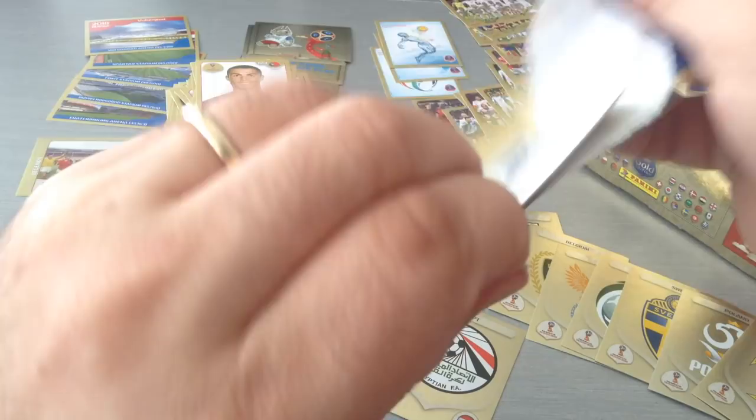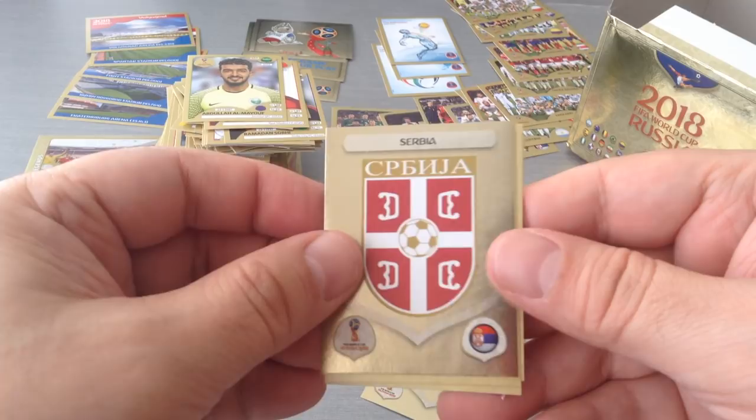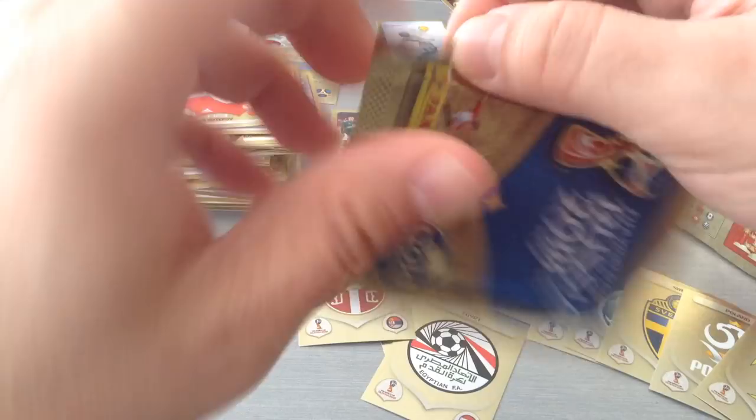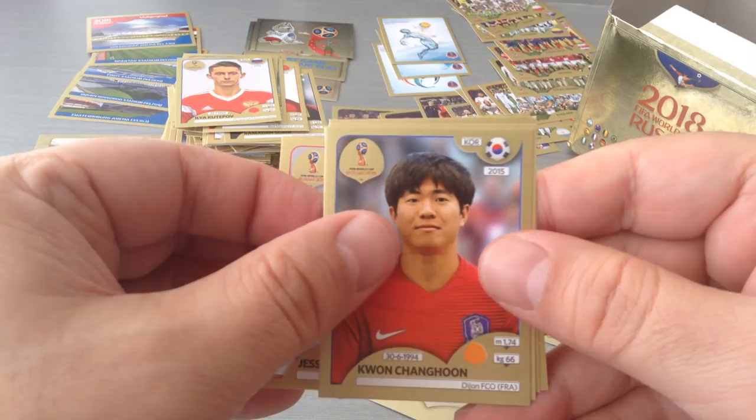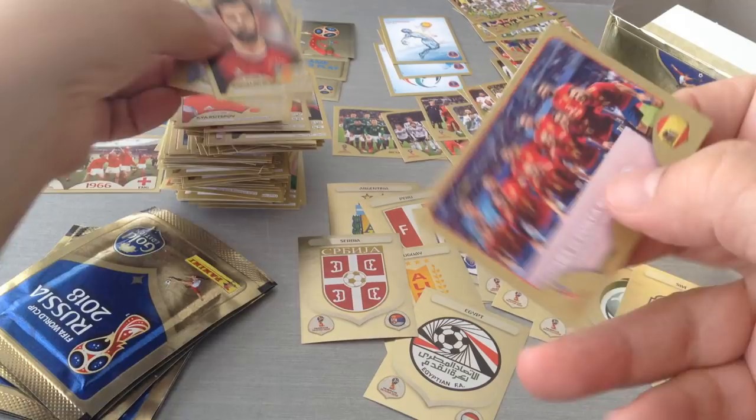My youth! Serbia badge. Some unpronounceable names — I will not attempt those. Izinwa and Kutupov. Lingard, Changun, Housawi, El Sayed, and we get another — I thought that was legends, but okay — the Spain team. Good stuff.